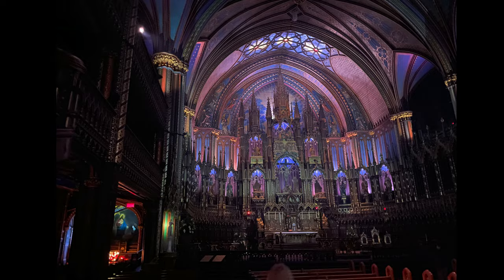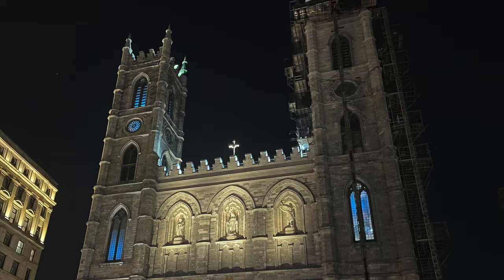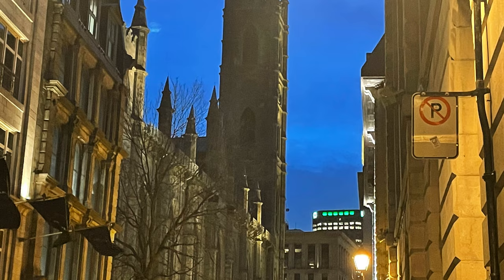Notre Dame Basilica is one of the most visited places in North America. Comment below if you've been there or if you'd like to go. We ended our evening walking around and getting pizza at one of our favorite places, Slice and Soda. Notre Dame Basilica has fairytale charm — caught this moonshot on the way back to the hotel.